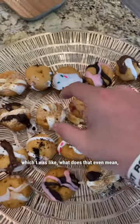Kim told me it was an urban chic, rustic, modern design, which I was like, what does that even mean, Kim?